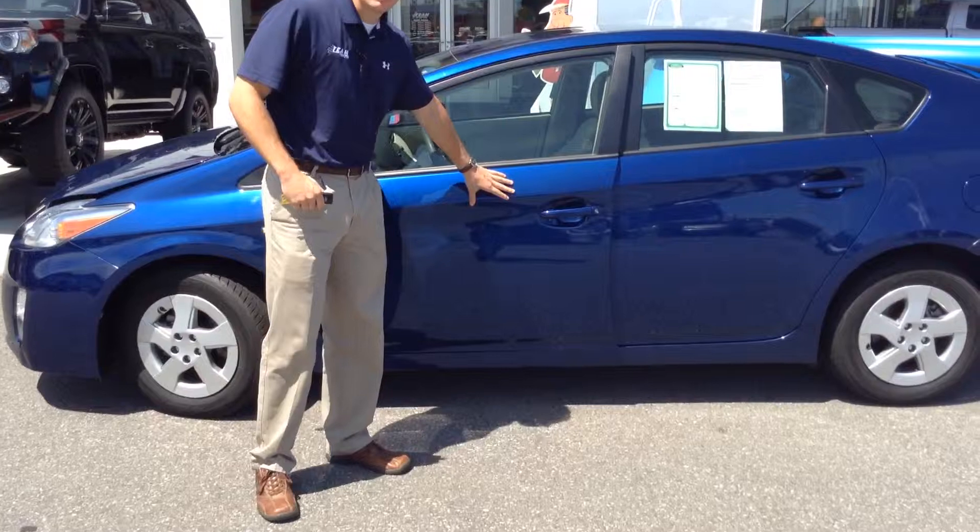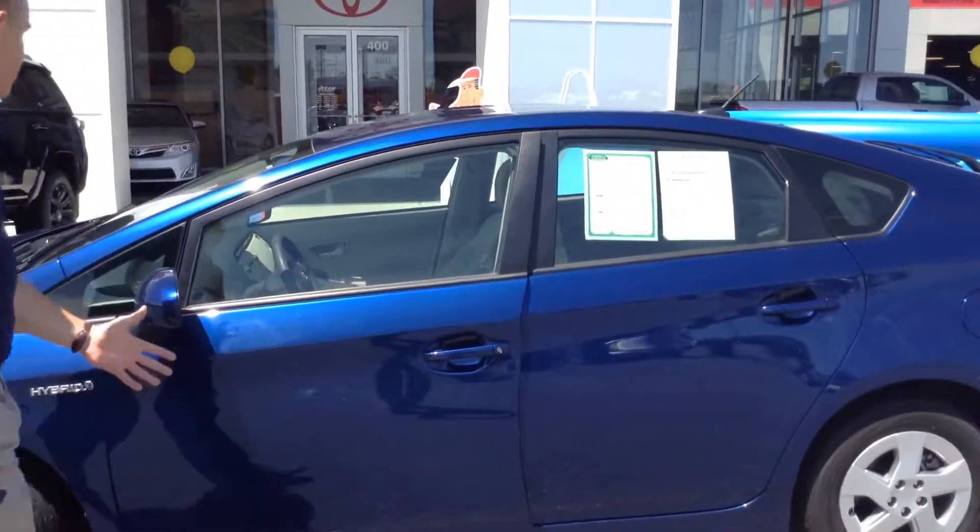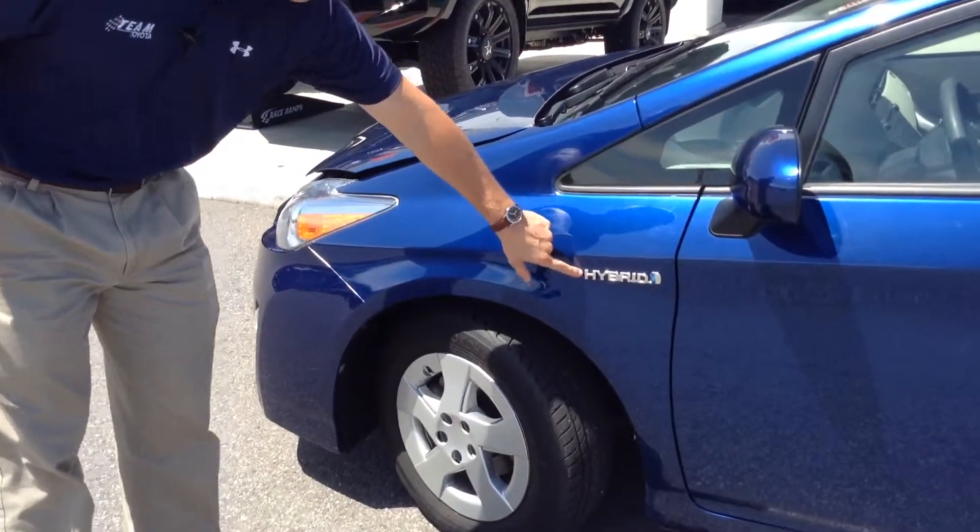First I want to show you the exterior of the vehicle. I'll give it a nine out of ten — there's no dings or dents, just a few minor mishaps around the hybrid.